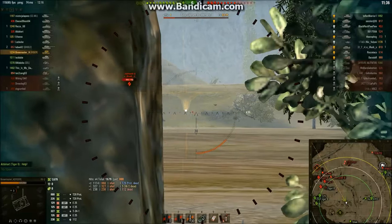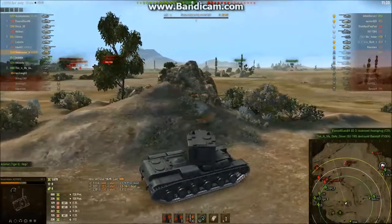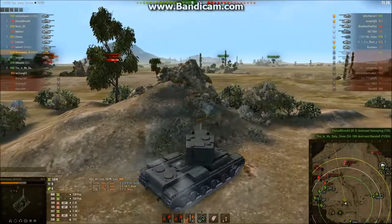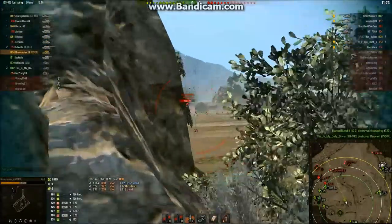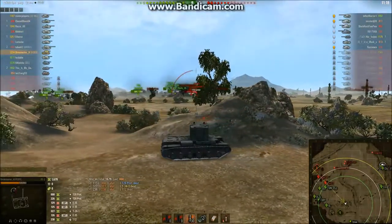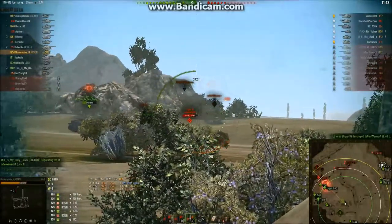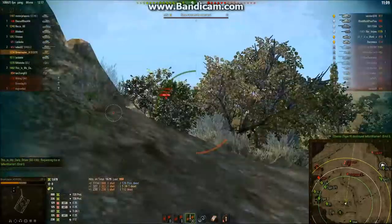I'm going to try to hit this Cromwell — no luck. That shell travels so slow; it's really hard when you're shooting at a full speed, fast vehicle like that at long range. It makes it really, really difficult to hit those shots. Our team is defending over there pretty well. I'm going to see if I can get this Emil. Stop moving — never mind, you're dead. That's alright, we don't want you to be alive anyway.